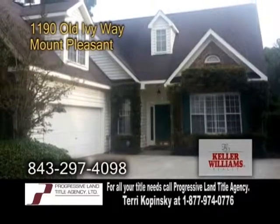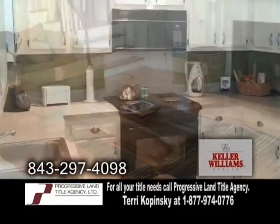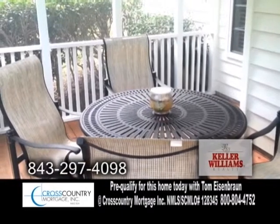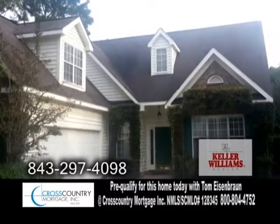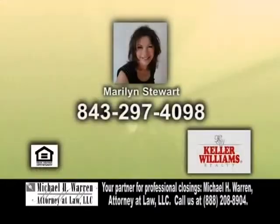An affordable home in Mount Pleasant, located in Brickyard Plantation. This home offers a large living room with a fireplace. The charming kitchen offers ample counter and cabinet space and an eating area. Relax on the screened-in porch overlooking the backyard. Brickyard Plantation has wonderful amenities including a junior Olympic pool, lighted tennis courts, a tot playground, clubhouse, and so much more. Contact Marilyn Stewart for a private tour.